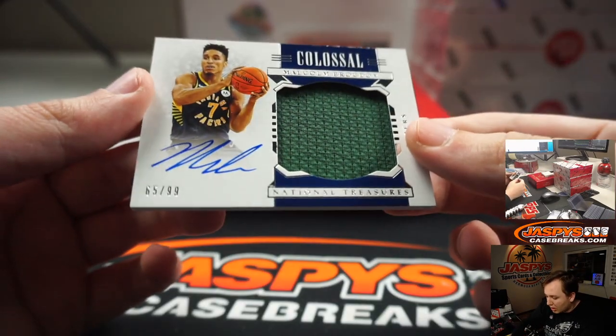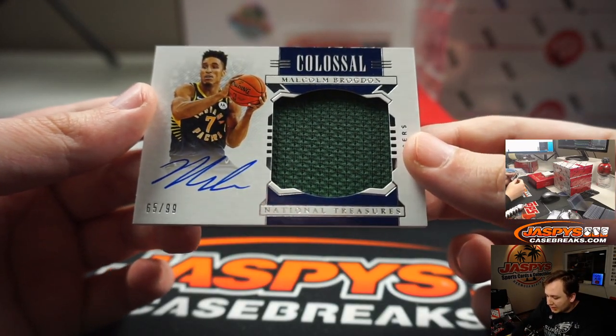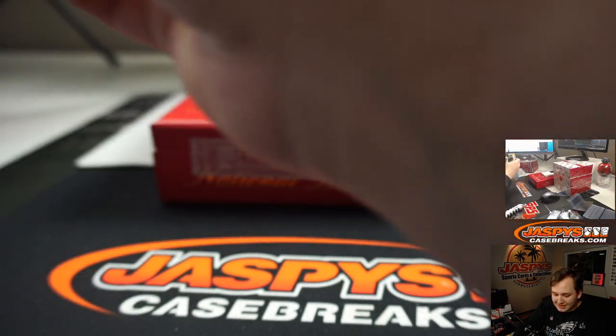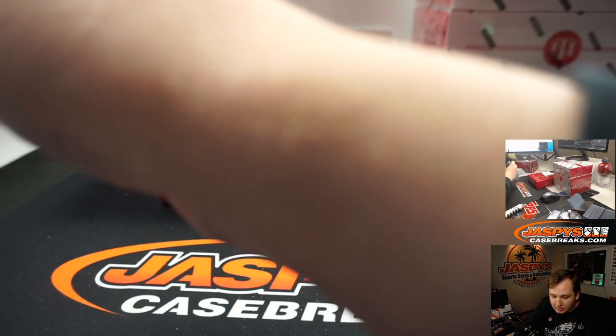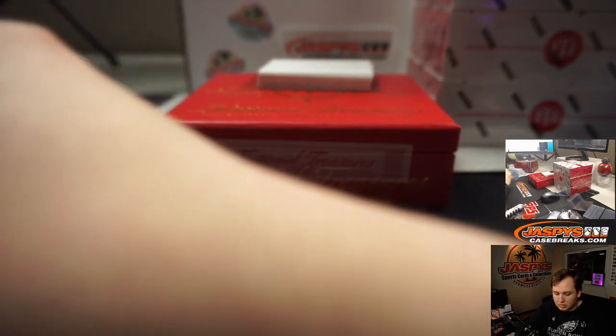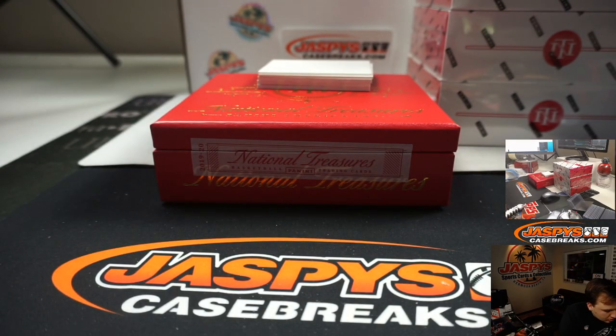Next one up, we have Malcolm Brogdon, 65 out of 99 for the Indiana Pacers. That's Samich.